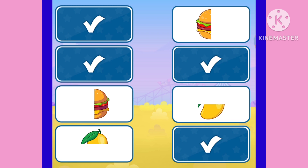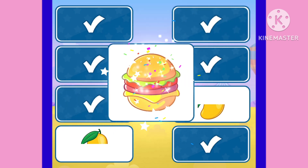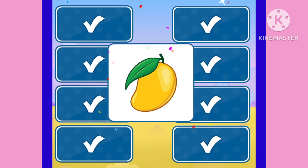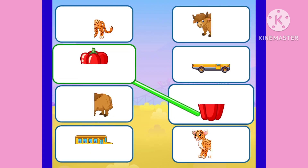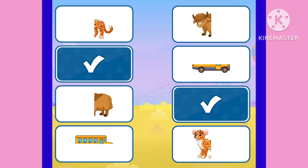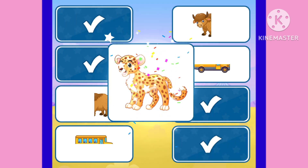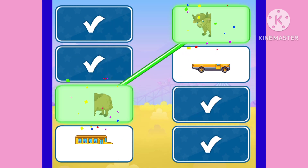Butterfly! Okay, where's the second part? Yes, this is burger. And where is the second part of mango? Yes, we have joined the mango! Okay, this is capsicum. And where is the next part of jaguar? Jaguar — oh!